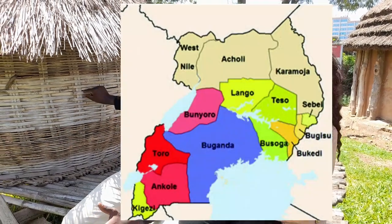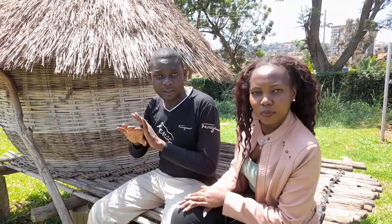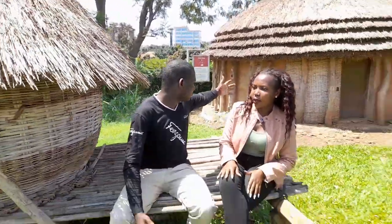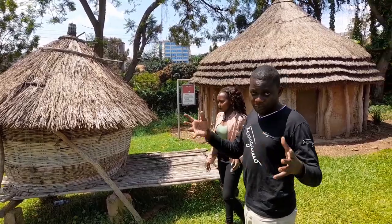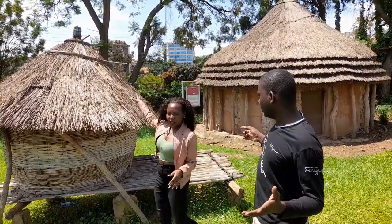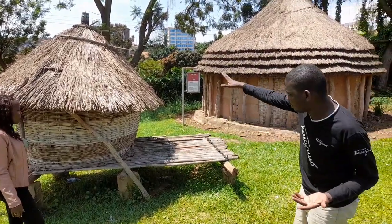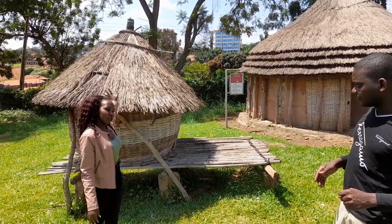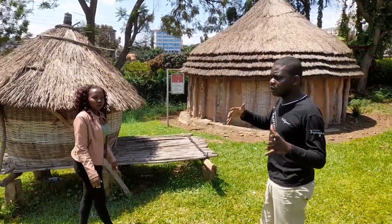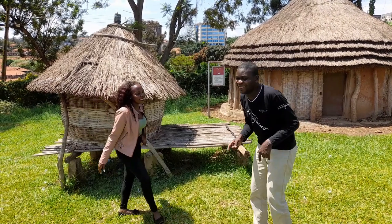This is a granary — back in Uganda, a granary was used for storage. In those days there were no thieves, so it was kept outside. After drying crops like maize, sorghum, and millets, people would store them here. It is raised above the ground so termites cannot spoil the food, and animals like dogs cannot reach it. When one wanted to cook, they'd pick a little, grind it, and make atap — the famous dish.